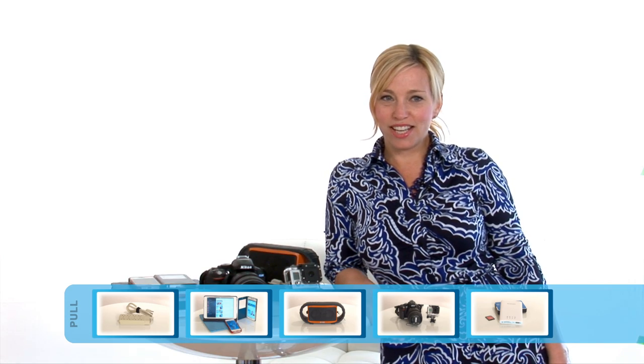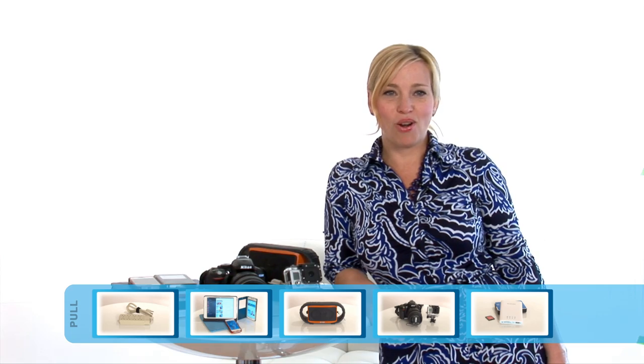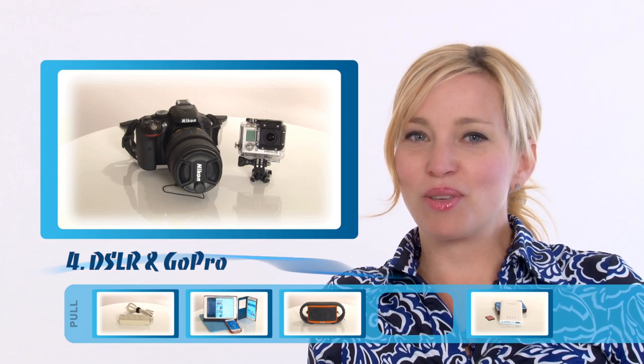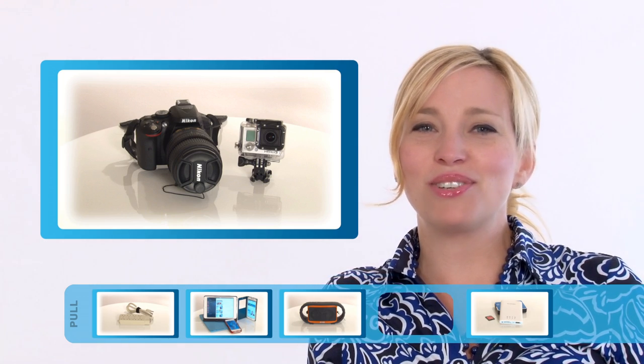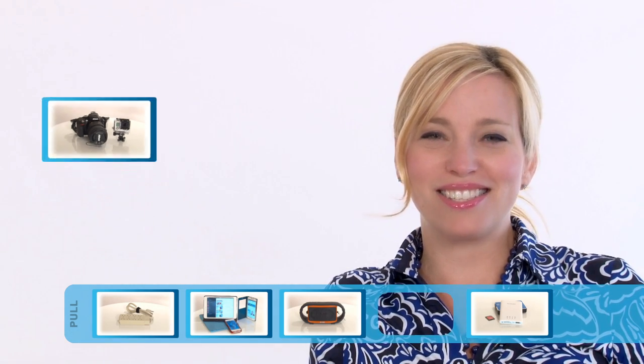Now we always pack our DSLR, but when we're out adventuring, nothing beats the GoPro. Be aware, this is not exactly a point and shoot camera. There's a bit of a learning curve with the menu system, and it can be a big investment when you consider all the accessories you may want. But at the end of the day, you can get some really stunning footage.